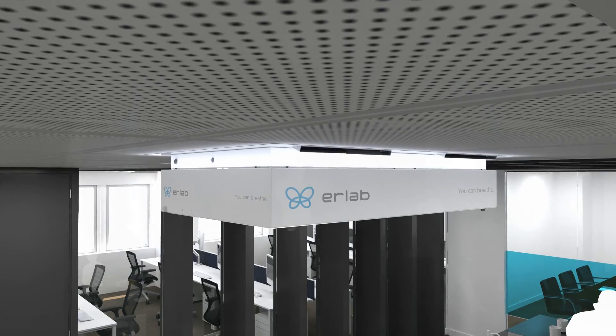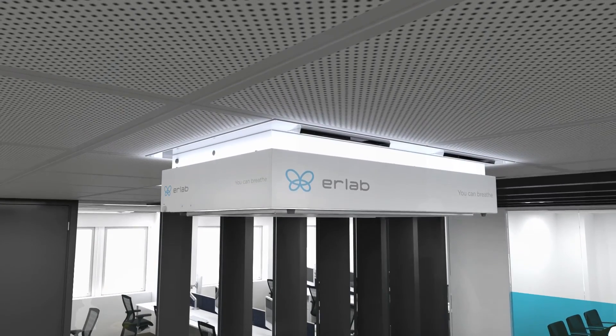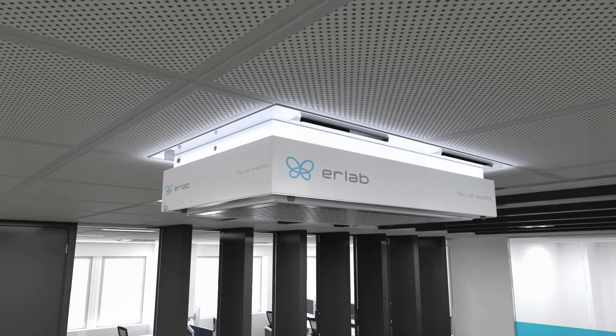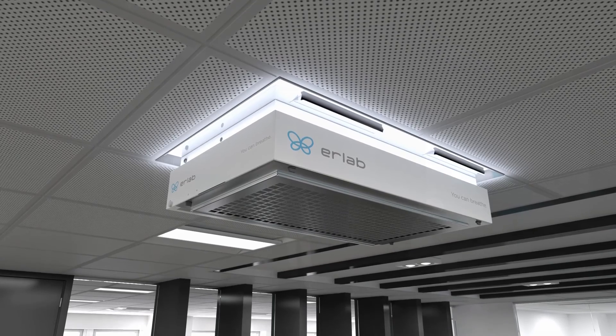With over 53 years as the world leader in air filtration technologies for the protection of laboratory personnel, you can trust Erlab to provide you with the best solution for today's challenges and tomorrow's well-being.